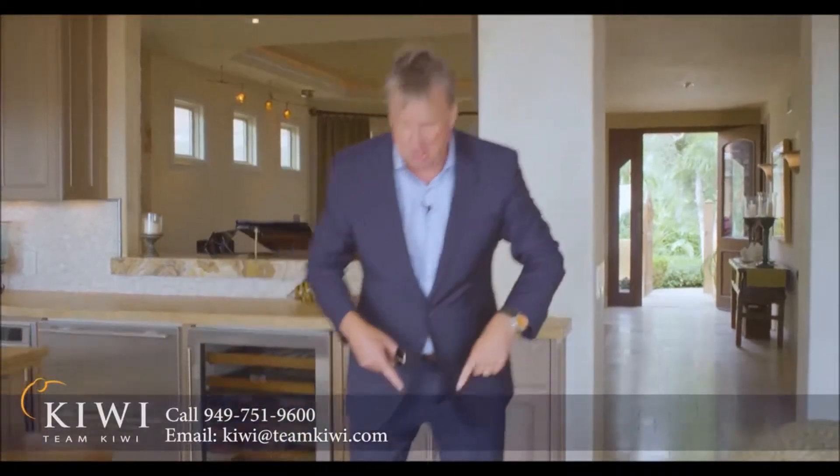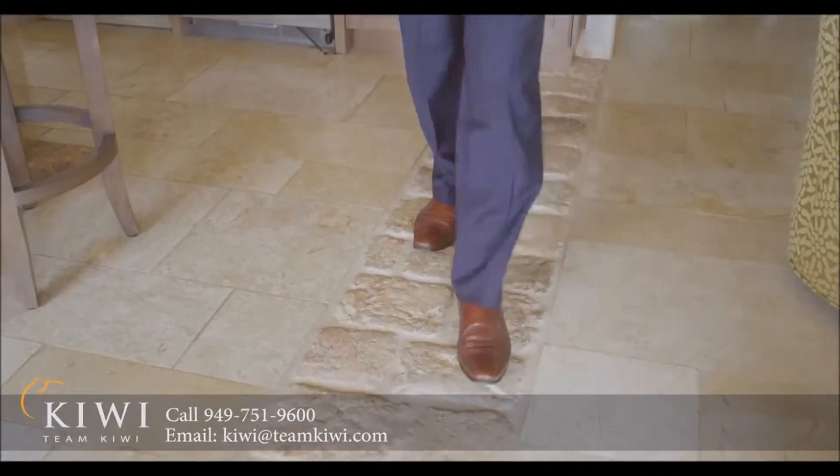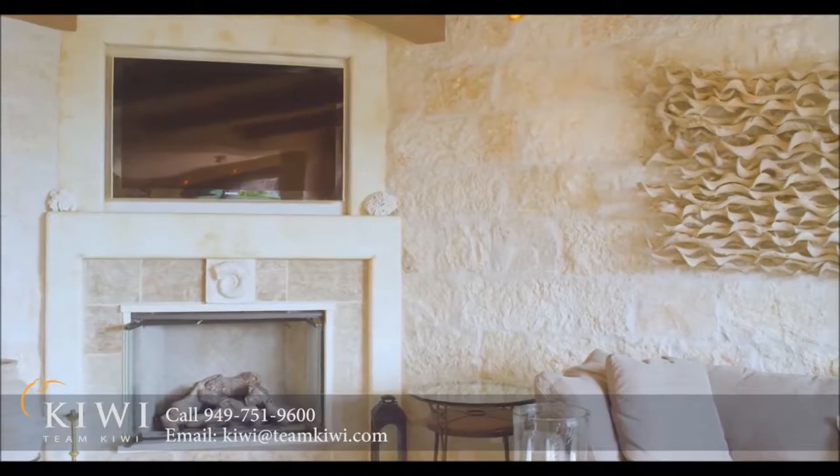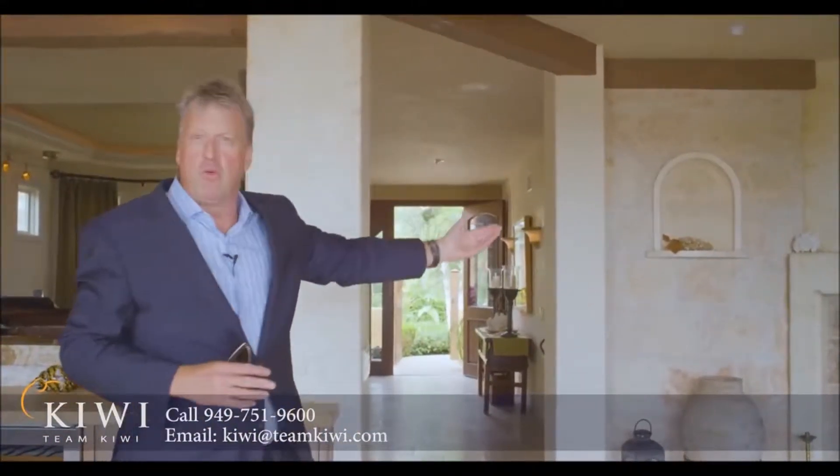Let's go into the kitchen — my favorite area. These particular stones here serve as a separation between the kitchen and the patio living area. Notice all the stone that's been imported, the rough cut beams, the custom lighting, surround sound, and all the recessed TVs.